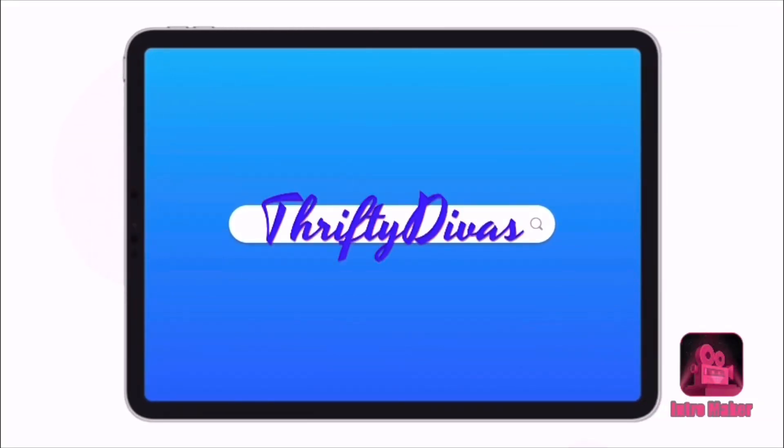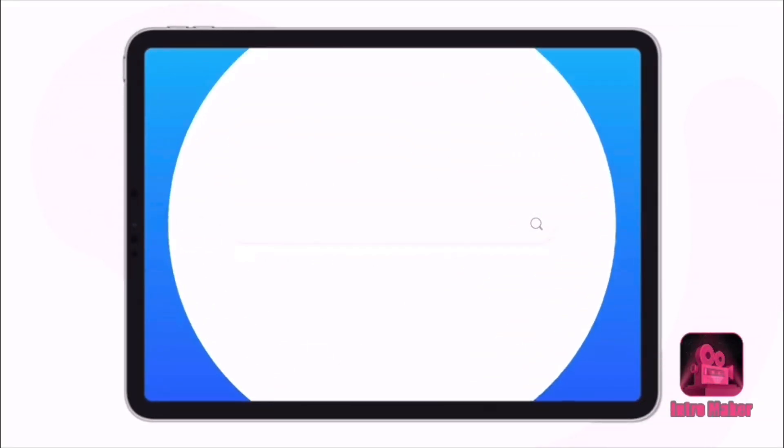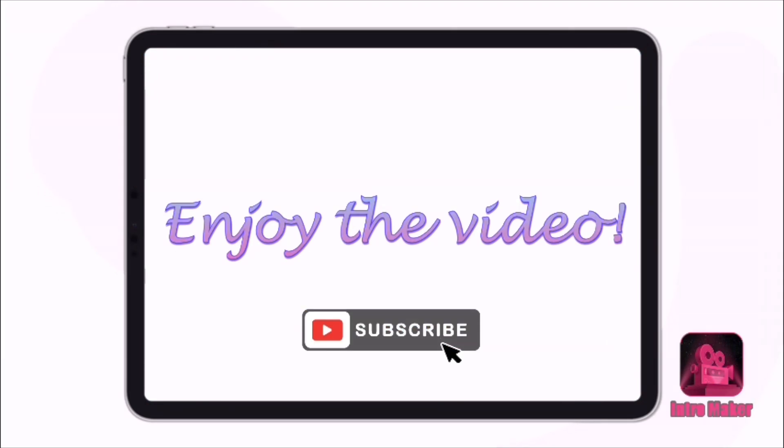Hey everyone, welcome back to my channel. It's Theoni with Thrifty Divas and you are joining us for week 31 of First Grade Lunches.